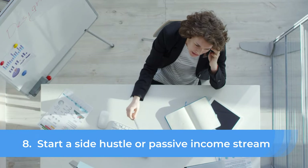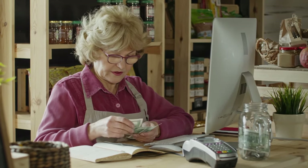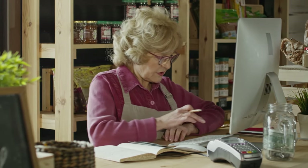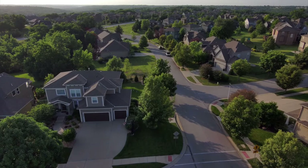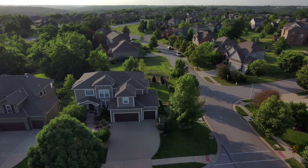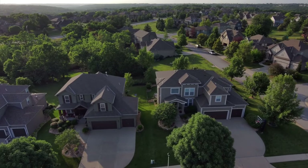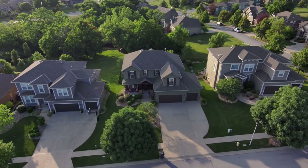Number 8: Start a Side Hustle or Passive Income Stream. In addition to your primary source of income, think about starting a side hustle or finding ways to generate passive income. A side hustle is a part-time business you can run alongside your full-time job and can provide a source of extra income. Passive income streams, such as rental properties or investments, can also provide income without requiring your active participation once set up.